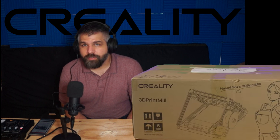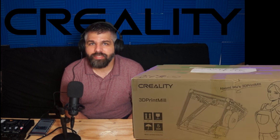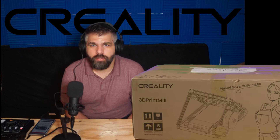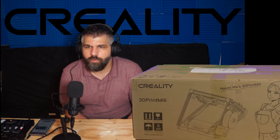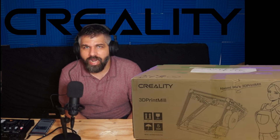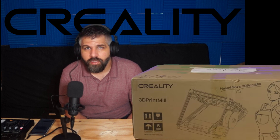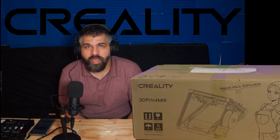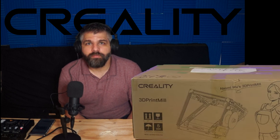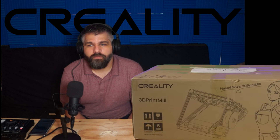Before I start with the 3D printer, I wanted to talk about my experience with the past Kickstarter campaign from Creality — the CR6 SE. I managed to get that one on flash sale, and it was all smooth sailing until it was successfully fulfilled.